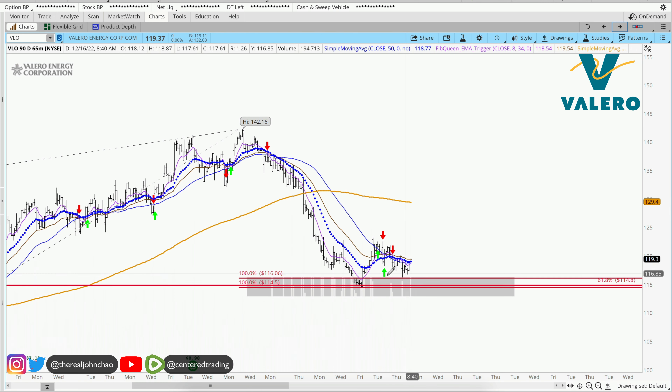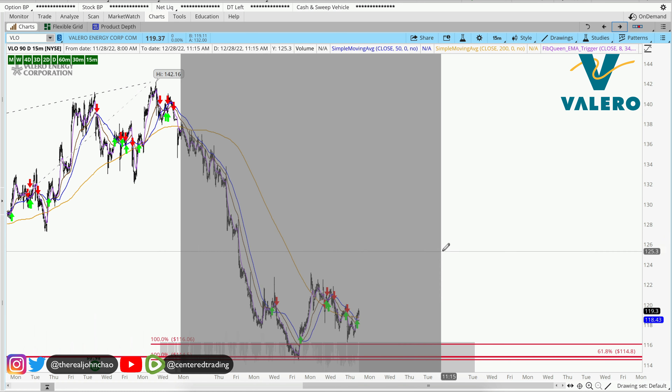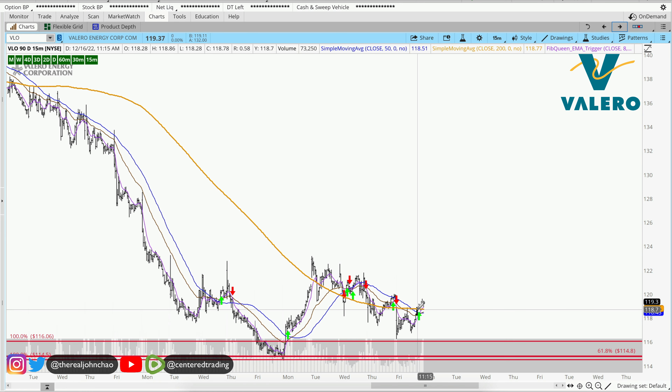On the hourly chart, we are trading below that 200 moving average. We do have a series of higher lows. On the 15-minute time frame, we do have a trigger to go long.